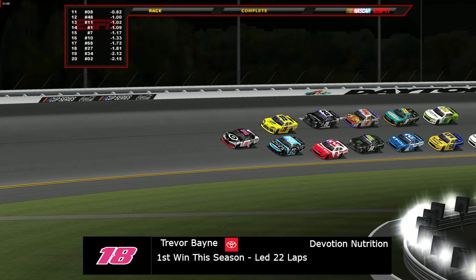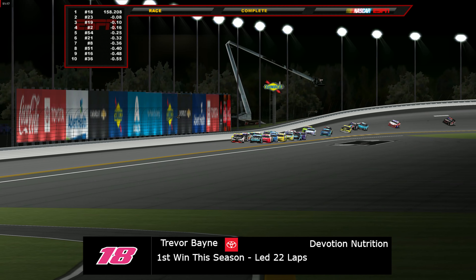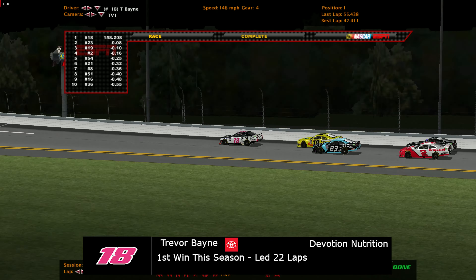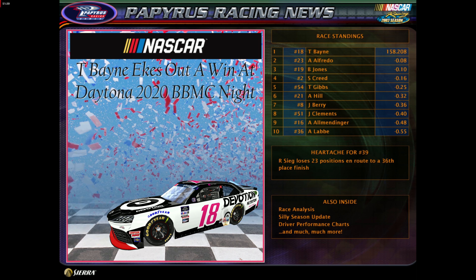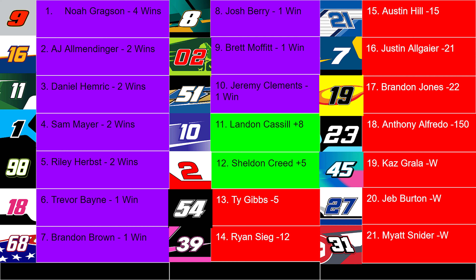Anthony Alfredo scores second, Brandon Jones third, Sheldon Creed fourth, and Ty Gibbs snags a top 5 finish. Trevor Bain's dominant performance — stage sweep, most laps led, race win — puts him into the playoffs. That makes 10 winners with 2 spots still available on points and 3 races left. In the standings: Landon Castle is now only 8 points above the cut line, Sheldon Creed 5 points above, Ty Gibbs 5 points below, Ryan Sieg 12 out, Austin Hill 15 out, Allgaier 21 out, Brandon Jones 22 out, and Alfredo 150 out — everyone else must win.